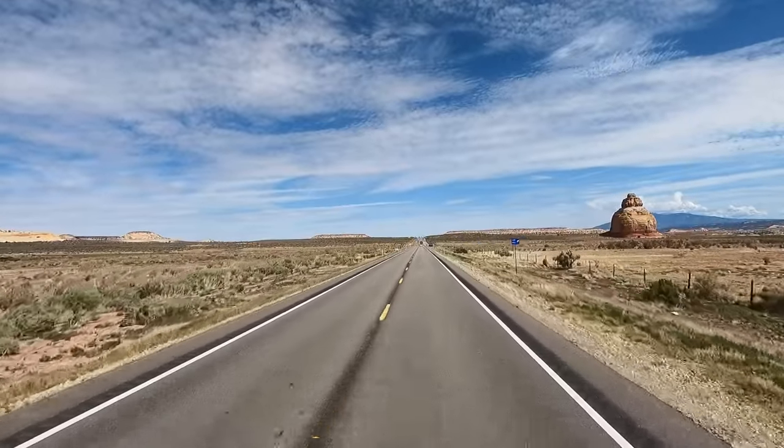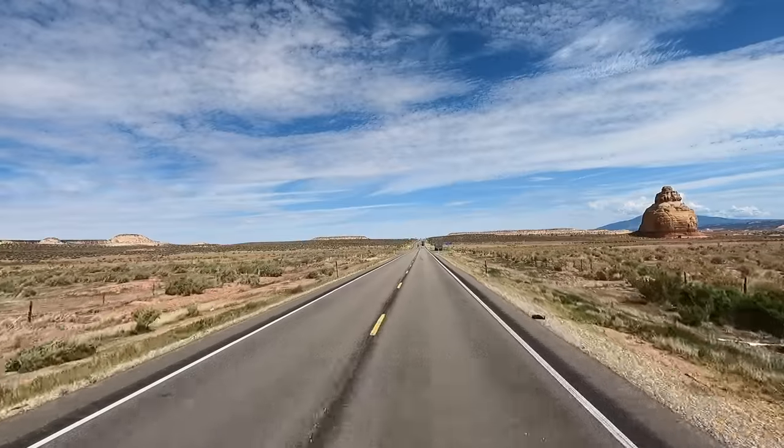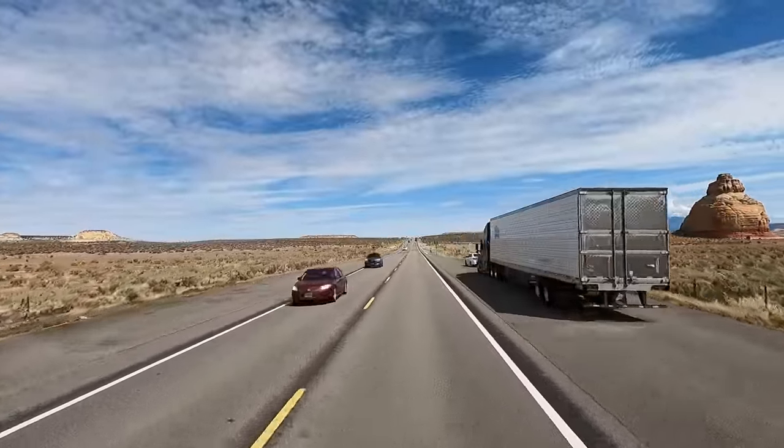Hey y'all, Rusty Harvey here on TV. Welcome, check it out — this is Highway 191. We're heading up to Moab, Utah. This is bonus footage shot back in August. Sit back and enjoy.